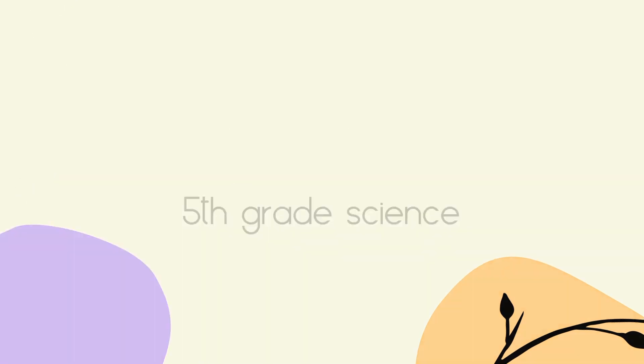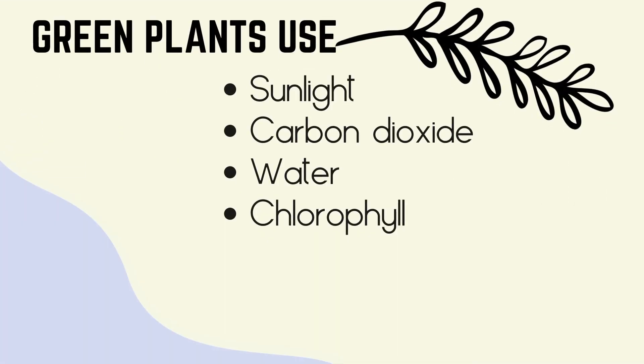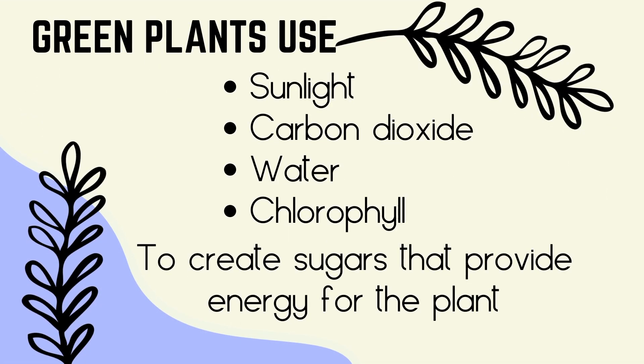But if you want to talk about photosynthesis, let's do it. Photosynthesis is the process of green plants using sunlight and other things to make food for themselves and oxygen for us. They use sunlight, carbon dioxide, water, and chlorophyll to create sugars that provide energy for the plant.